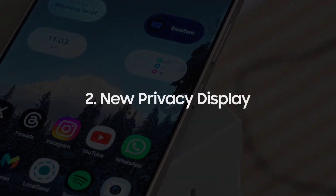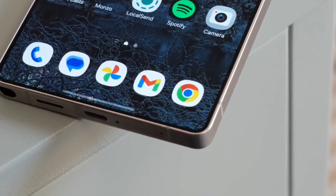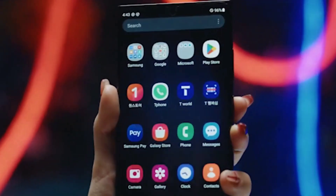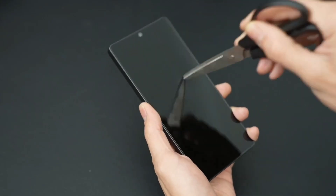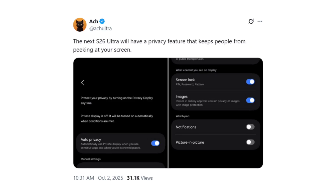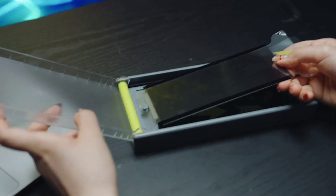Number 2. This one's wild. The Galaxy S26 Ultra might come with a privacy display that can automatically hide what's on your screen when someone nearby looks over your shoulder. It uses environmental sensors to detect people around you, and it can even decide what content to blur or hide. It's futuristic, but a bit creepy too, since your phone is technically watching your surroundings.